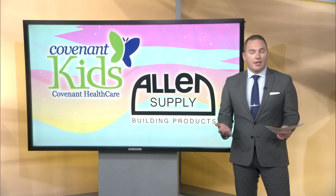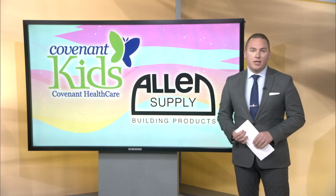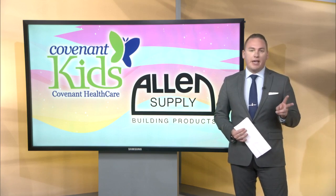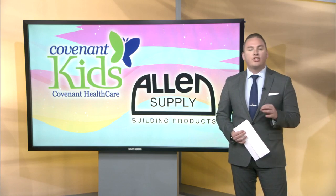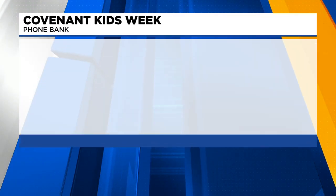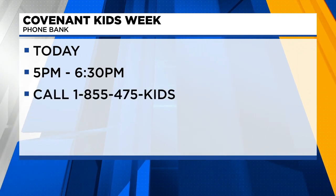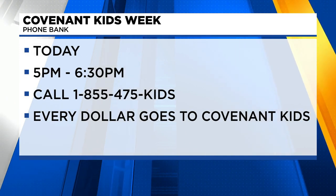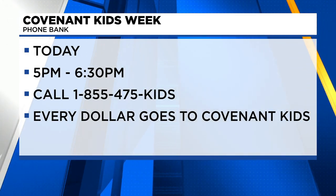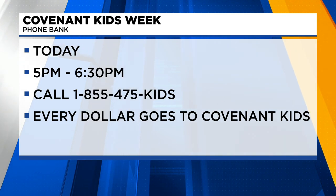It certainly seems like they have a great environment to recover and get back to health. Since it's Covenant Kids Week, we will have two phone banks where you can call in your pledge to help Covenant Kids get much needed equipment. The first is tonight from 5 until 6:30 — call 1-855-475-KIDS to make your pledge. Every dollar donated goes directly into the Covenant Kids Fund and is spent on treatments for pediatric patients.